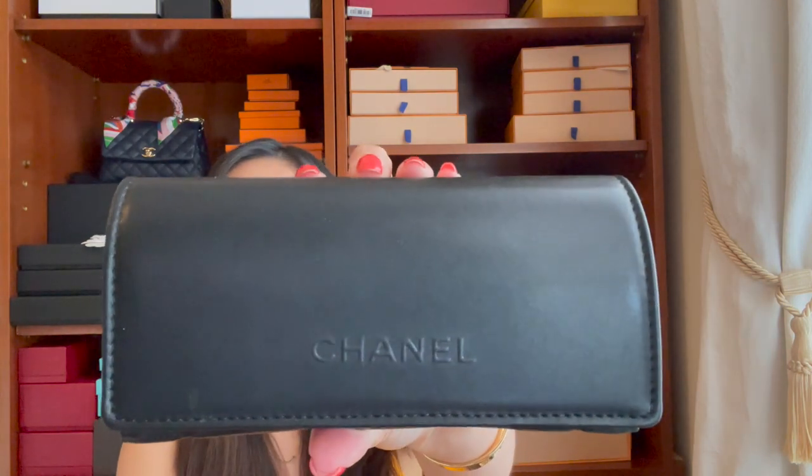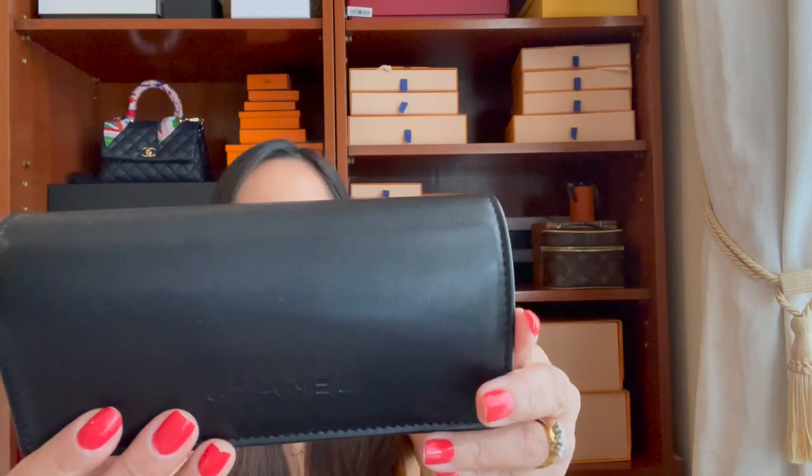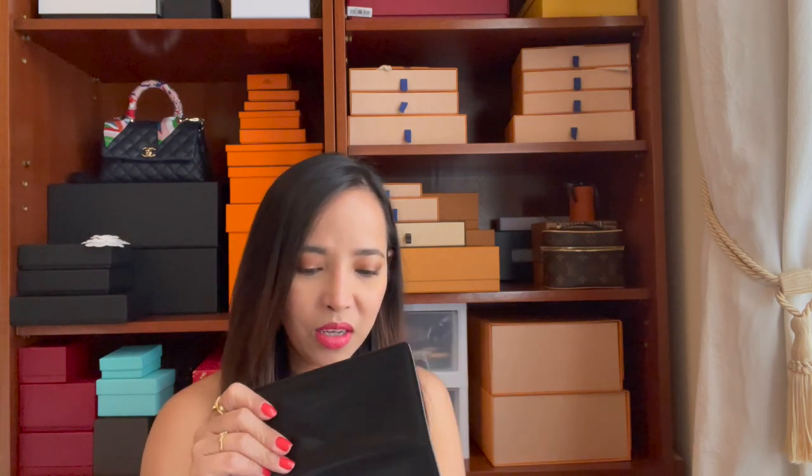Let me take a close look at this Chanel sunglasses case — I really love it. Look at the cool detail at the back! I saw on the Chanel website that they sell a sunglasses case with a chain, so I'll probably make a DIY version of that. But for now, let's unbox this pretty one!